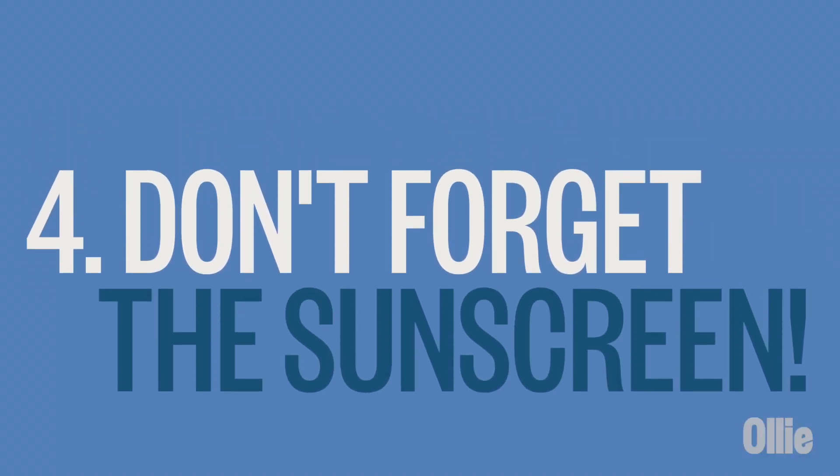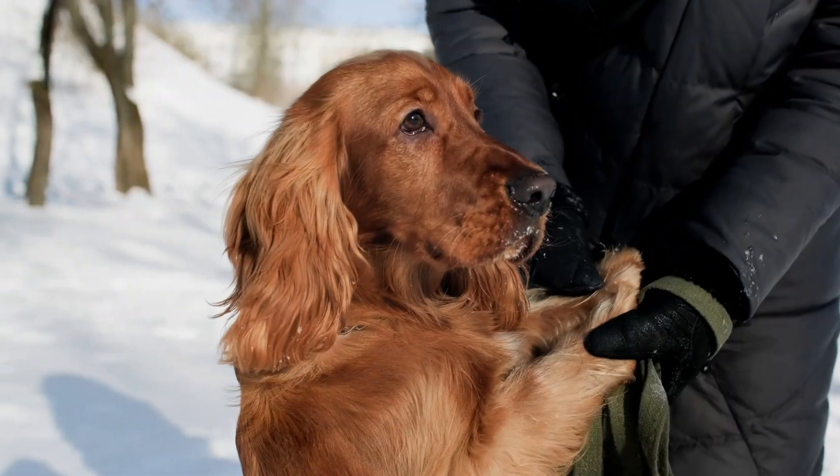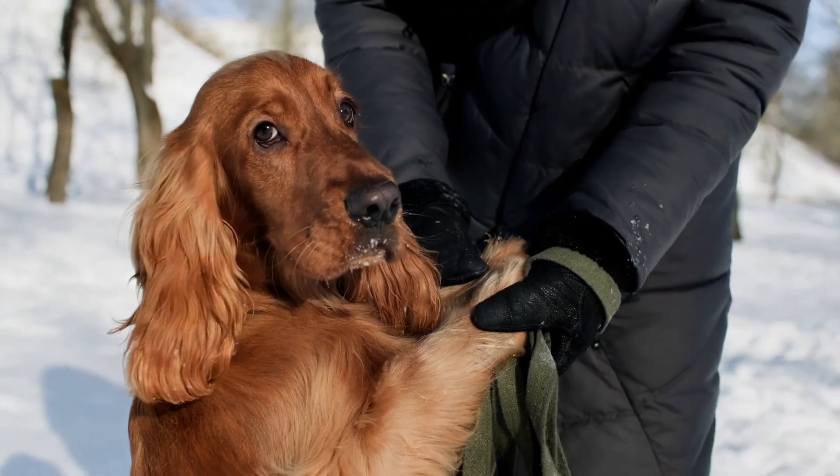Number four: don't forget the sunscreen. You may not think of sunscreen in winter, but believe it or not, our pups can get sunburned during the colder months too. In fact, the sun's rays can reflect off of snow and ice, intensifying UV exposure. Protect your pup's sensitive areas like their nose and ears with a pet-friendly sunscreen before heading outdoors.